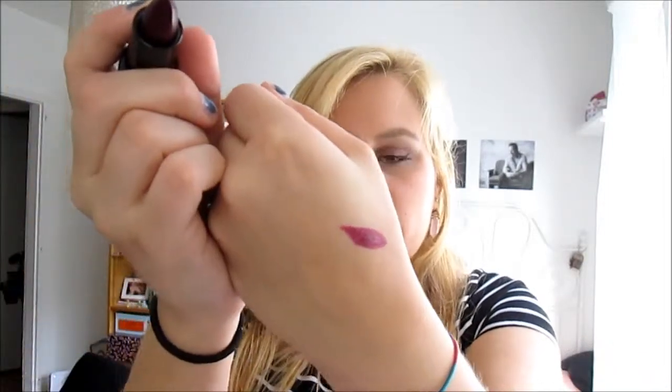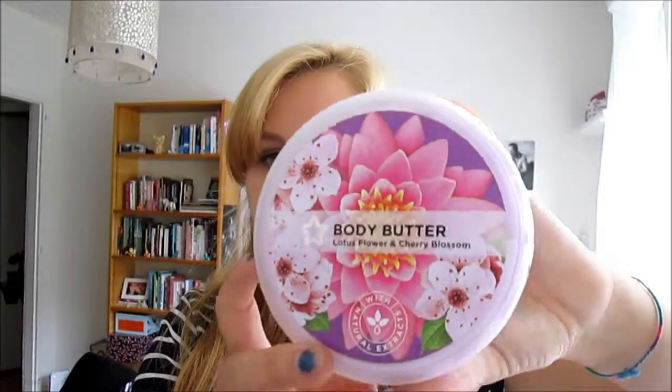I also got a lipstick by Sleek — let me open it for you. It's called Cupid's Kitchen and it's really really dark. It looks like that, and yeah I love it. It's such a perfect color for fall.